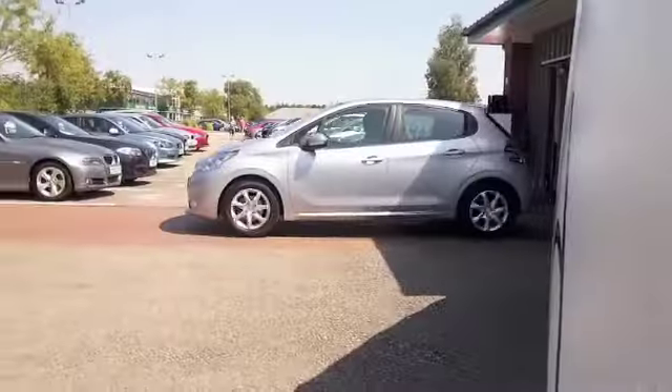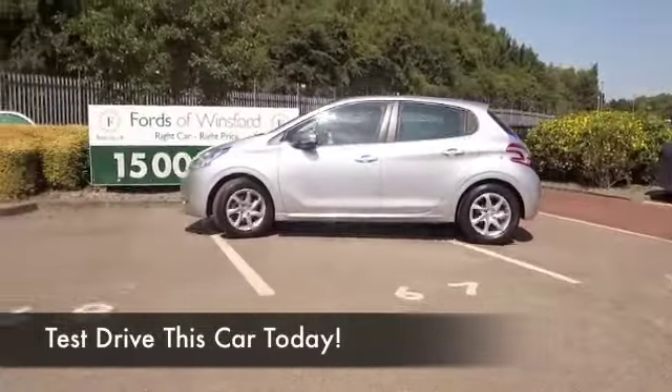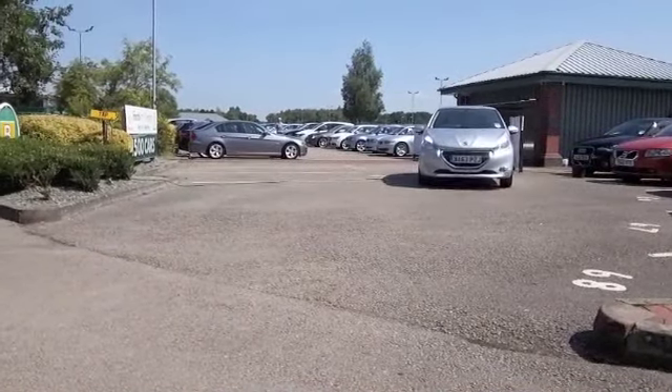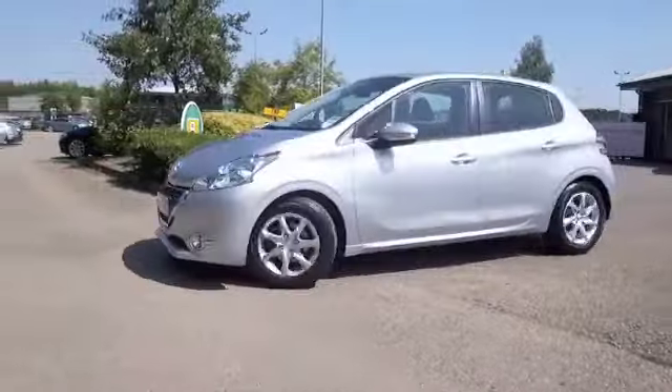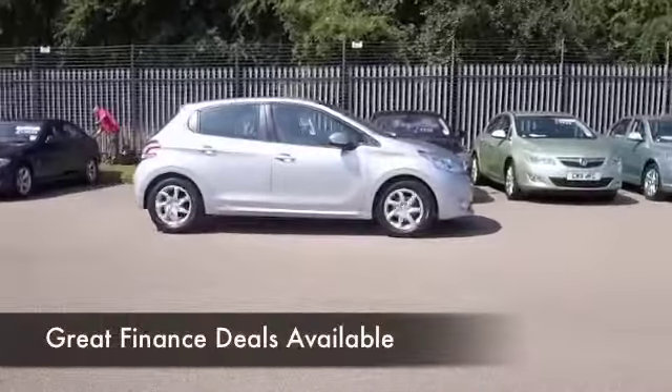Just a joy to drive and great around town, especially where the one litre petrol is going to help you nipping in and out of the traffic with ease. You'll find the compact dimensions makes it nice and easy to park as well. Equally at home on a motorway journey, so all in all a practical motor and not a bad size boot either.